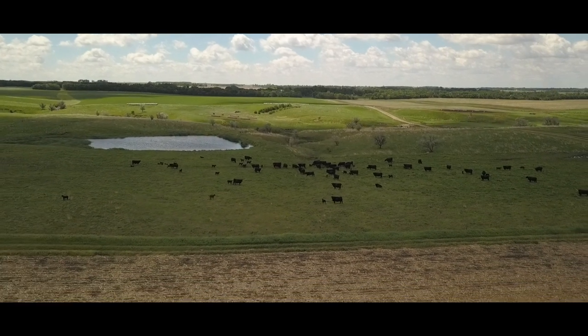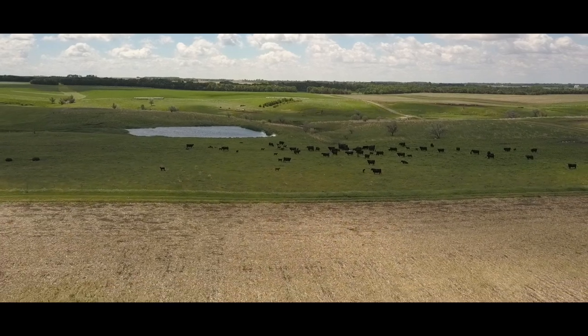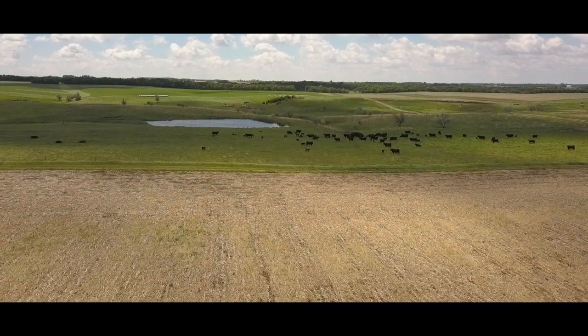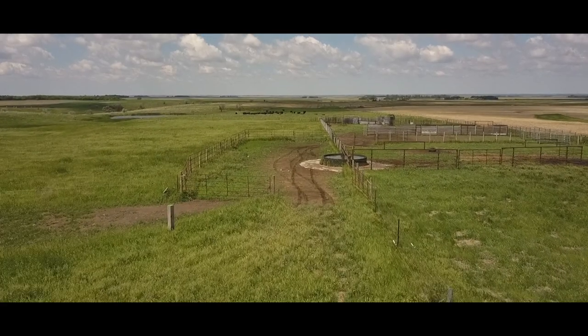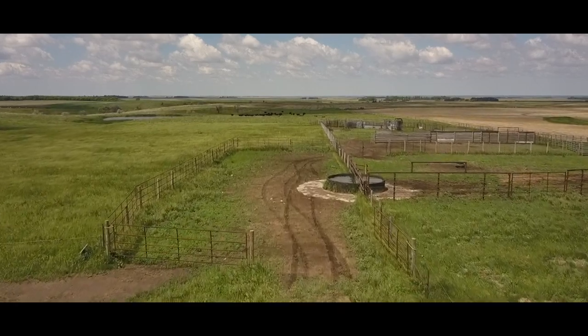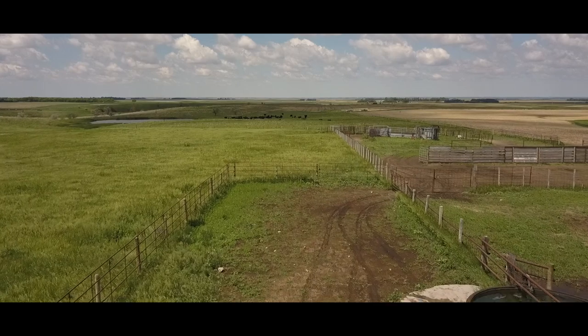We've tried to utilize some fields that are closer to water supplies. We're not afraid to put up electric fence and we can haul water if we need to. We do that quite a bit in the fall for fall grazing. It's cheaper to haul water than it is to haul feed, and that's why we really like winter grazing as long as winter will allow.